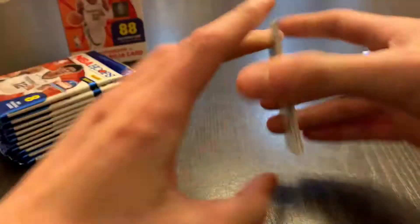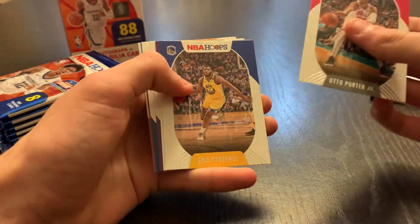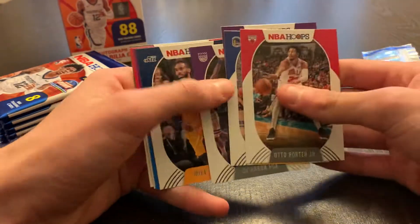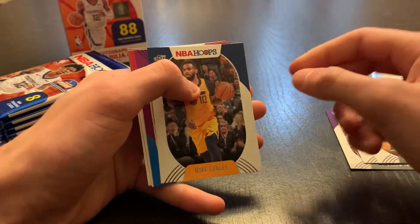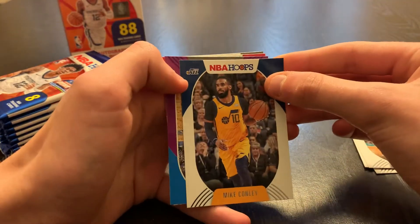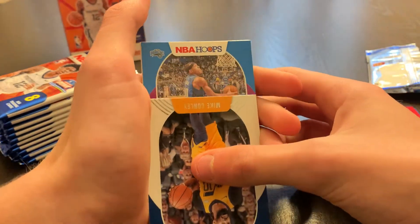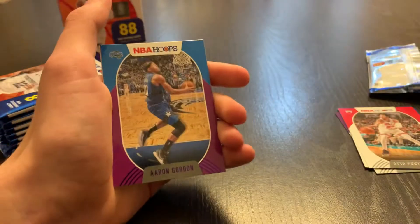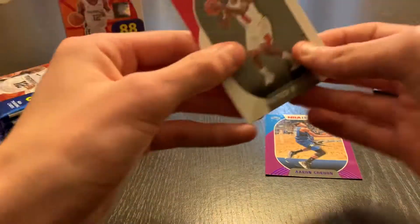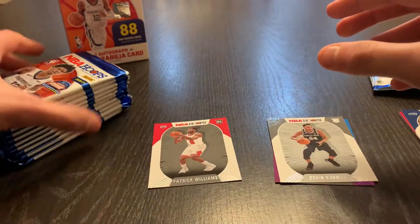Pack one: looking for LaMelo, Tyrese Halliburton. We got Otto Porter Jr., Eric Pascal, Danny Green, De'Aaron Fox, Mike Conley — some all-stars. A purple Magic parallel going to Aaron Gordon, a Patrick Williams rookie, and Devin Vassell.